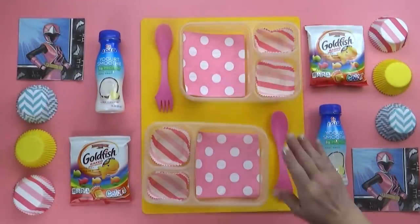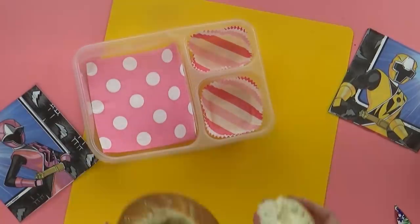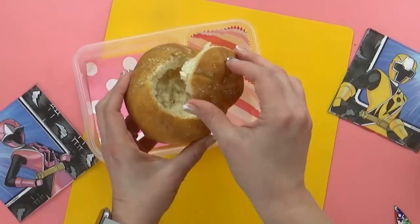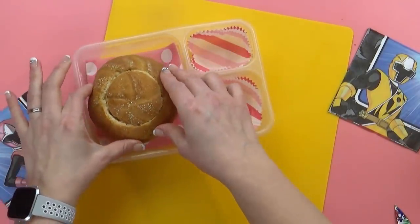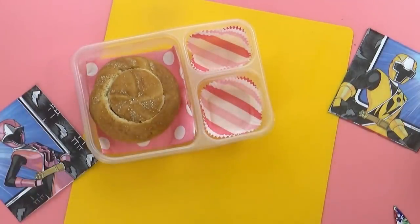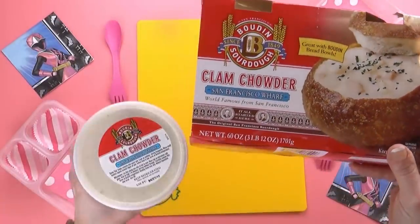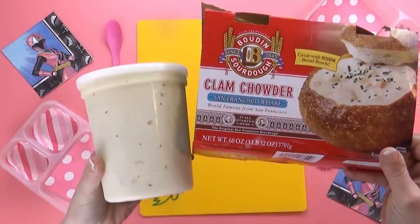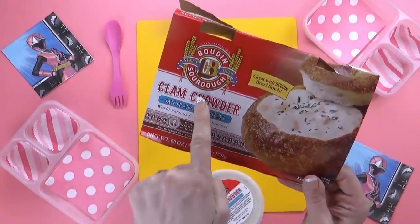First up, we have a lunch chosen by Peyton. The first thing I'm going to put in her lunch is a hollowed out bread bowl, because Peyton chose soup for her lunch today. Have you guys ever had soup in a bread bowl? It is so good. She chose clam chowder. I've never ever made clam chowder before, so for this lunch I'm definitely taking help from the store.